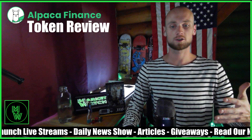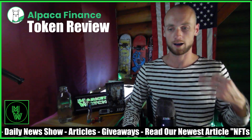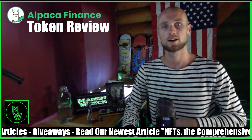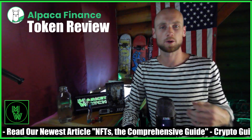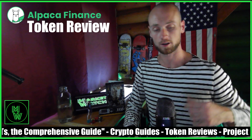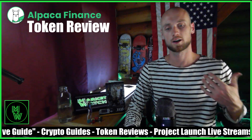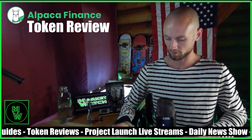Hey guys, thanks for watching. I want to remind you to please subscribe to the YouTube channel where we're going to be doing a lot more token reviews. Today: Alpaca Finance. This is not a brand new token — it's relatively new, but if you're in the DeFi space you've probably heard about it. I was recommended it the other day, so I took a look and I actually like its features and started using it myself.